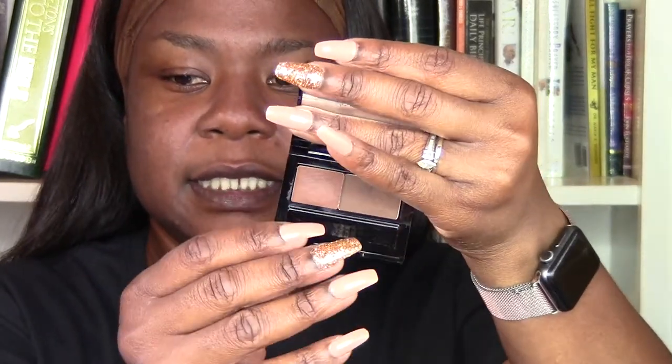So it does have — you know how the brow kit is like this — what it is, is you have this powder shade here, and then you have this stuff that's kind of emollient just a little bit.